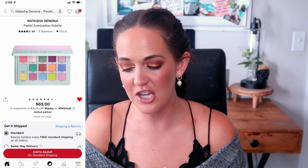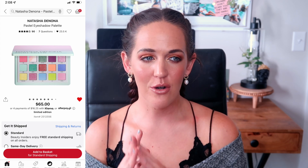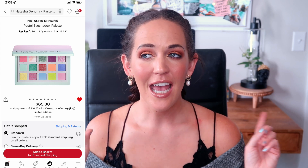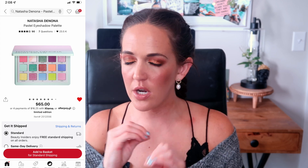We can get all the Natasha Denona palettes out of the way now. The second is the Natasha Denona Pastel Eyeshadow Palette, one of the midi size palettes retailing for $65. It released right around the Sephora VIB spring sale time and I had it in my cart — I was 100% certain I was going to purchase this one as part of that sale.